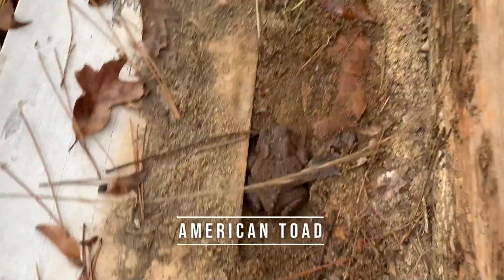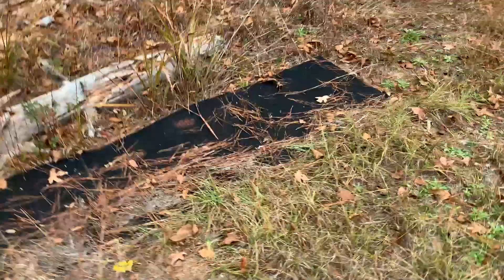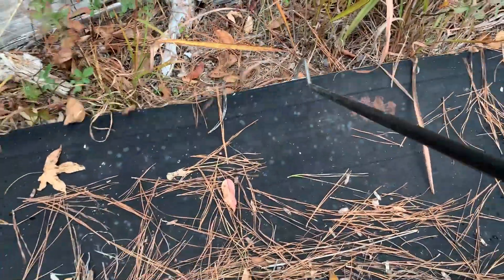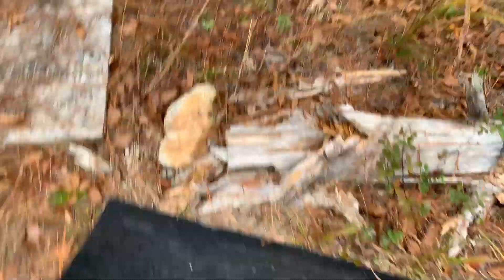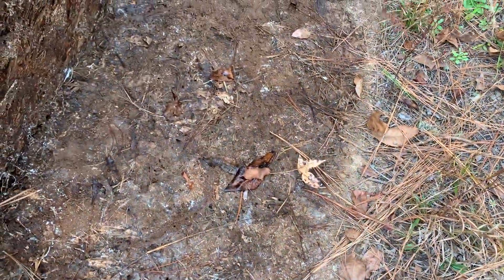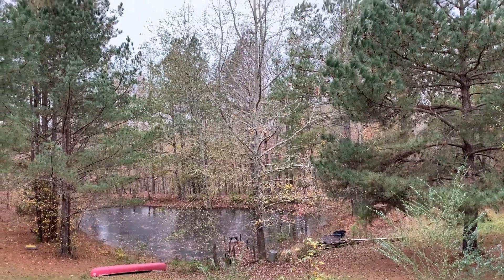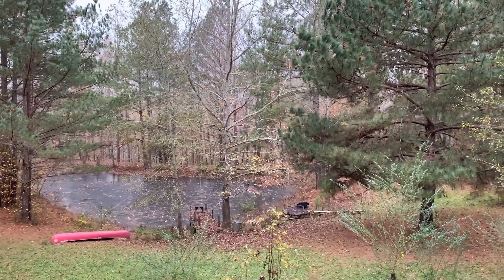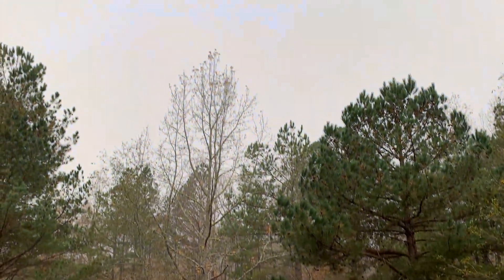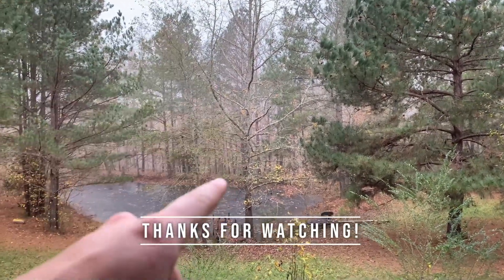Not a snake, but always a welcome find — a little American toad hanging out right here between these boards. It's starting to rain a little. It is suddenly pouring rain. Can't complain about the king snake recapture, almost a month from the day I first caught him in October. If it keeps raining tonight I might go out and look for salamanders, but if not I'll see you guys in the next episode.